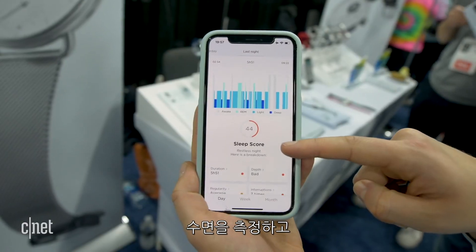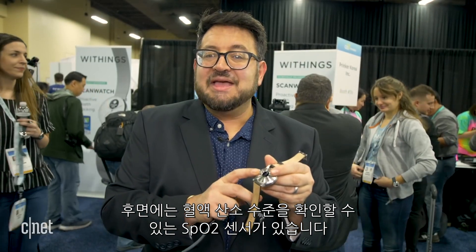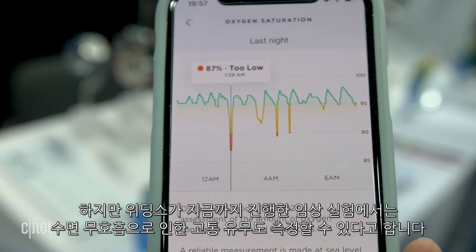But the difference here is the apnea detection, which I haven't seen on any other watch. The ScanWatch tracks sleep and also has an SPO2 sensor on the back — that's the type of sensor that can check for blood oxygen levels. The clinical trials that Withings has undergone so far have also been able to determine whether or not you may be suffering from sleep apnea.